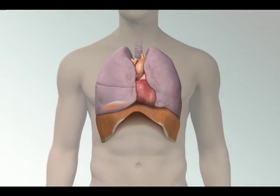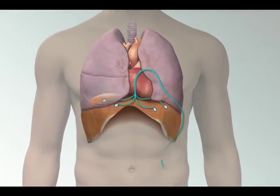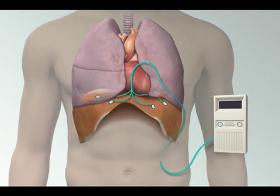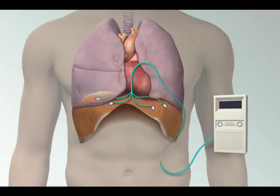What we refer to it as doing is conditioning the muscle. During surgery, Dr. Smith attaches electrical wires to the diaphragm. These wires extend through the skin to an electronic stimulation device. When the device is turned on, the electrical current contracts the diaphragm, giving it a workout.